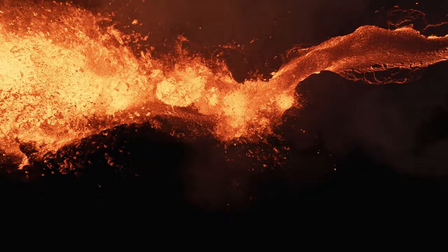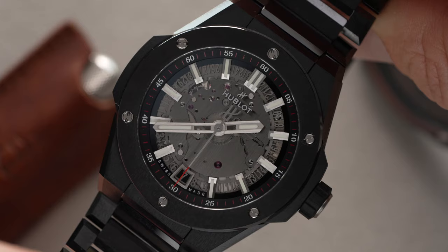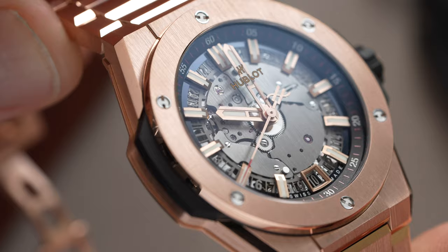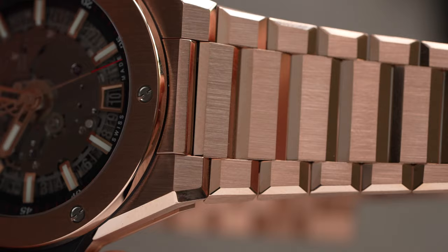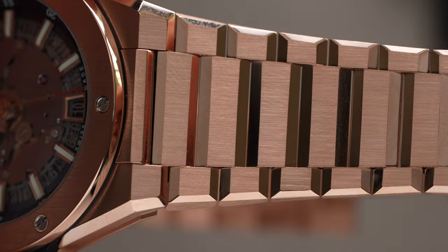The case of the Big Bang Integrated Time Only is what really rams home the Hublot identity, embodying ruggedness and industrial shapes. The porthole bezel is wide and studded with H-shaped screws, then reaching out into symmetrical wings that balance out its horizontal presence. The lugs are thick with a steep drop down into the integrated bracelet and sharp chamfered edges.